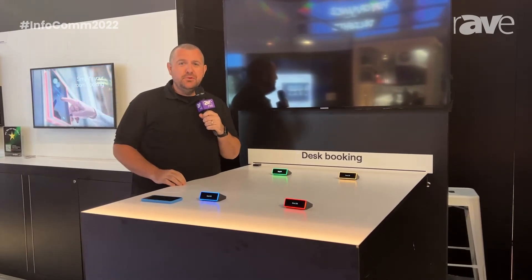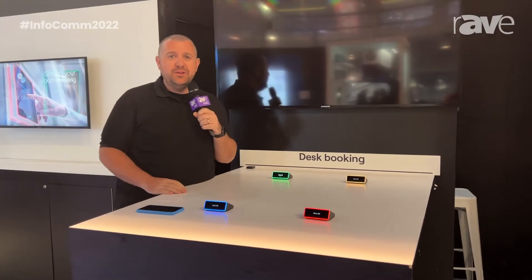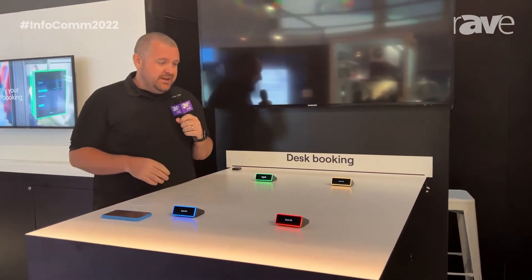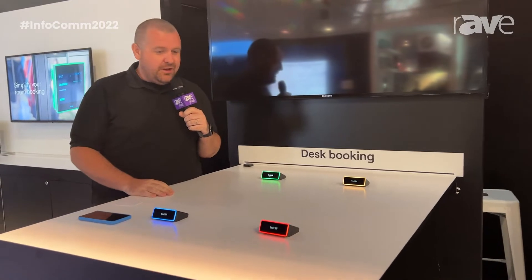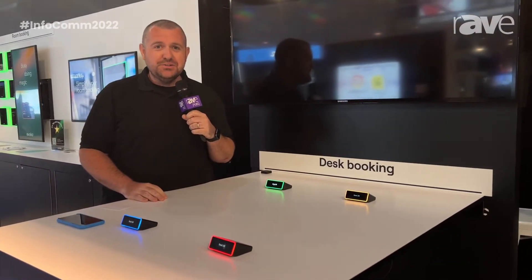Hi everyone, I am Michael Neufer here at InfoComm, representing Evoco out of Stockholm, Sweden. Today we're going to talk a little bit about a hybrid workplace and how companies are adapting to going back to work.